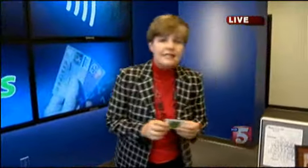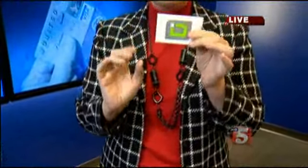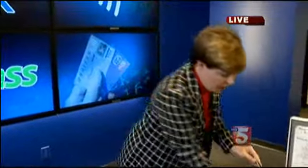Most people have no idea that many credit and debit cards now have something called RFID, or radio frequency identification technology, in them. They're tiny chips that allow customers to simply wave their cards in front of a reader in stores to complete a transaction.